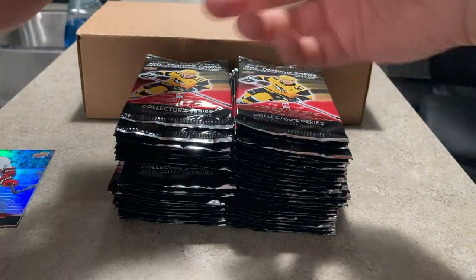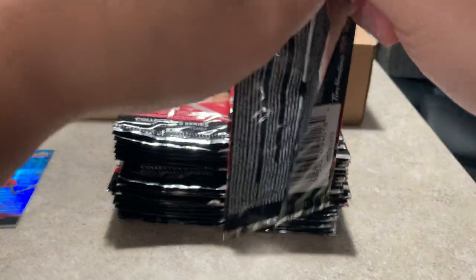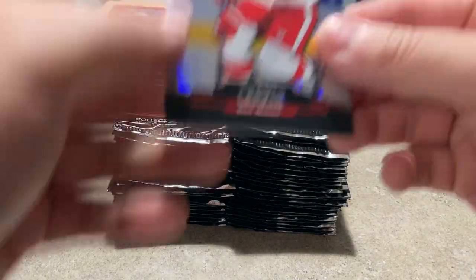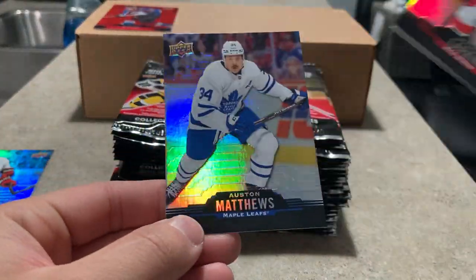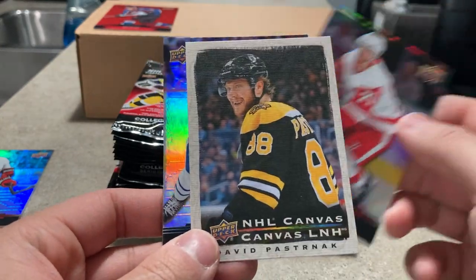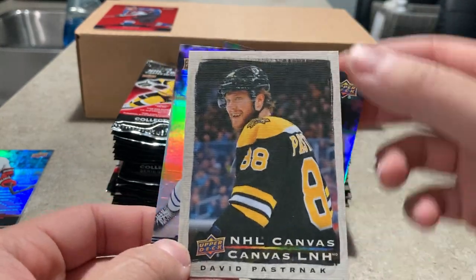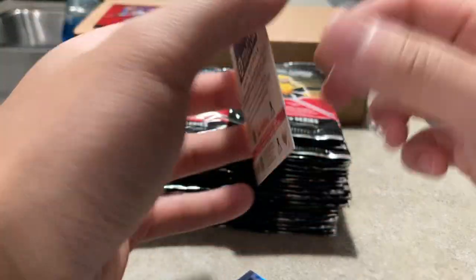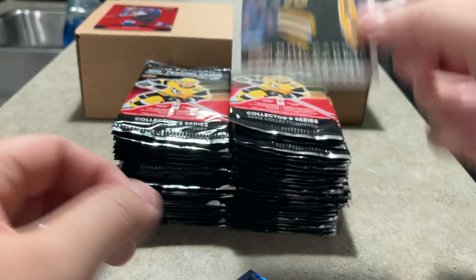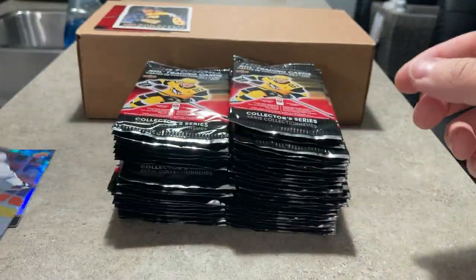Let's put the inserts up here. I'm not home so I won't have any sleeves, I'll just chuck them all in the box and hopefully they'll be fine on the way home. Dylan Larkin here, Austin Matthews — and oh, canvas cards! Angel canvas — cool. David Pastrnak canvas. That's cool. Some base cards there.